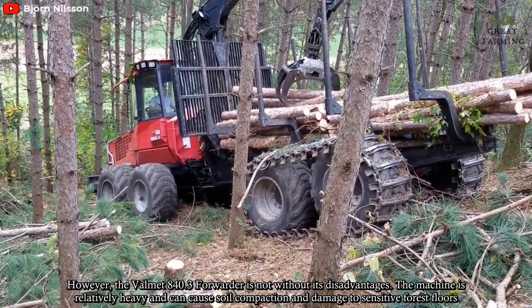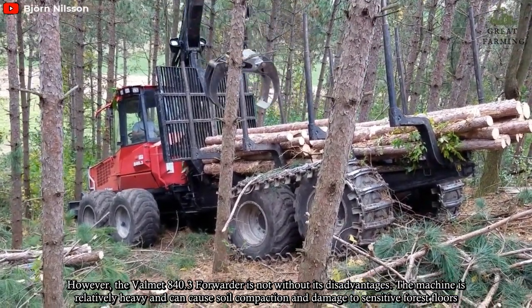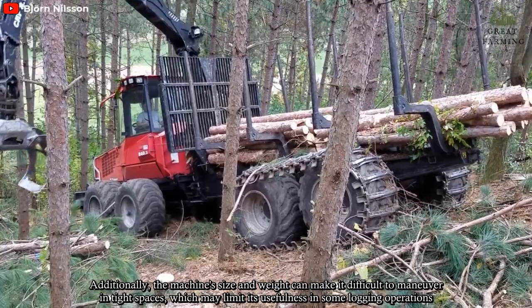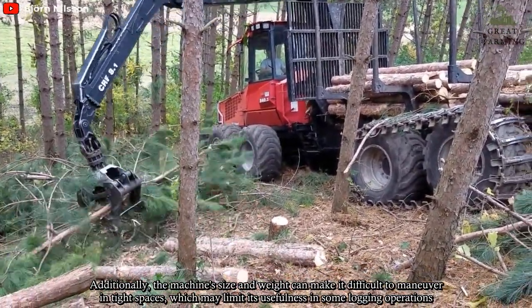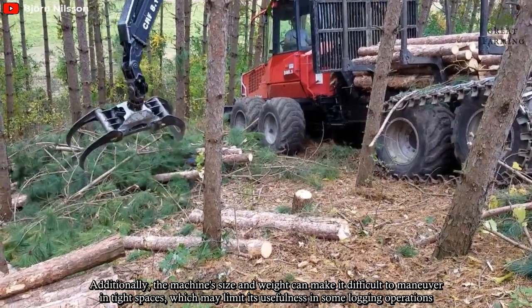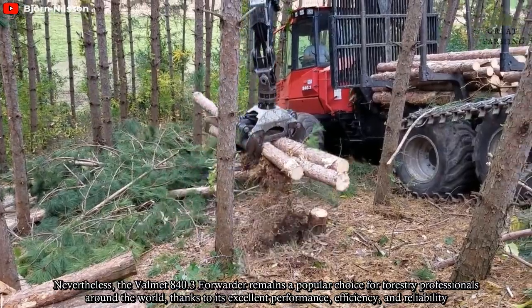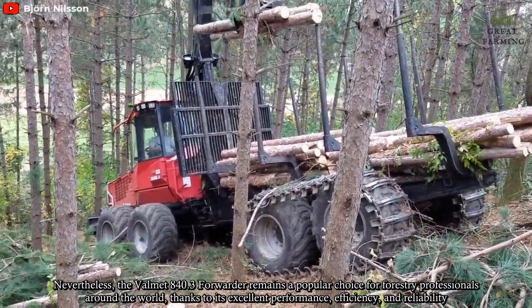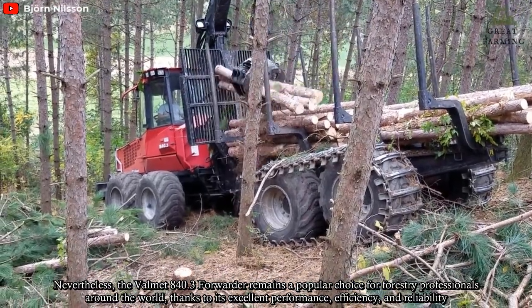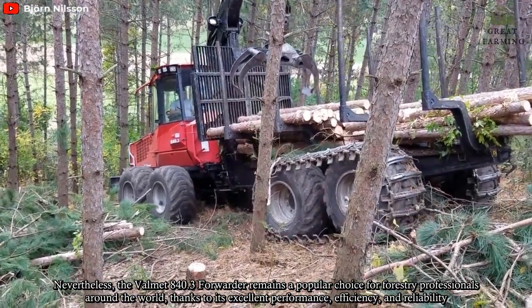However, the Vomät 840.3 Forwarder is not without its disadvantages. The machine is relatively heavy and can cause soil compaction and damage to sensitive forest floors. Additionally, the machine's size and weight can make it difficult to maneuver in tight spaces, which may limit its usefulness in some logging operations. Nevertheless, the Vomät 840.3 Forwarder remains a popular choice for forestry professionals around the world, thanks to its excellent performance, efficiency, and reliability.